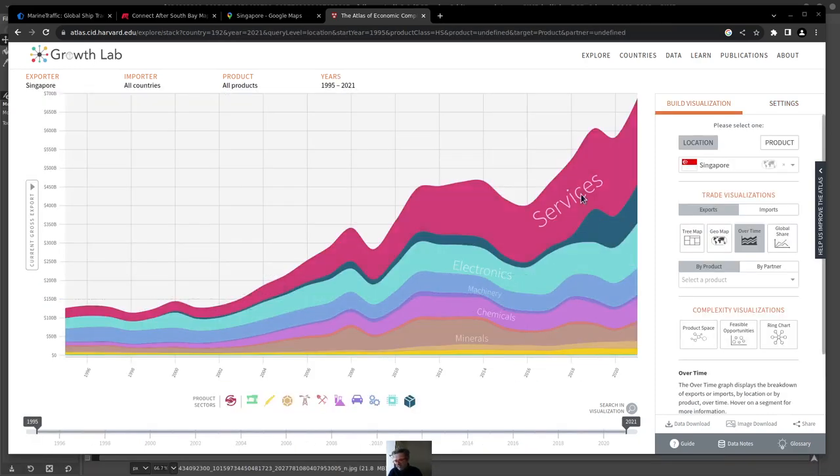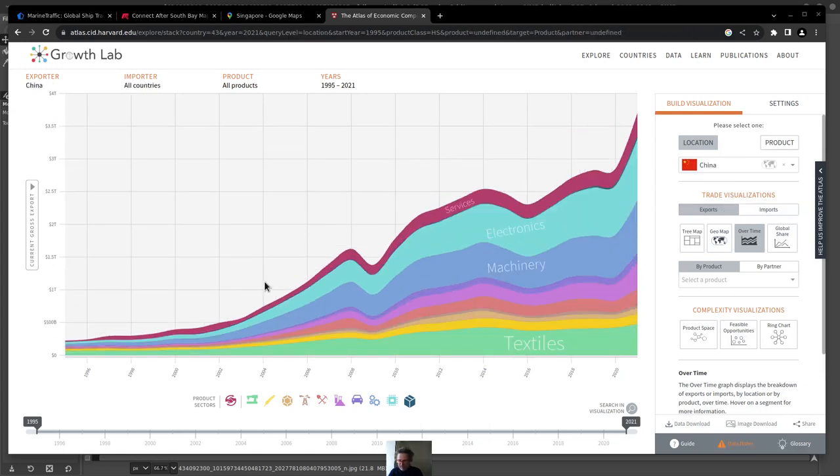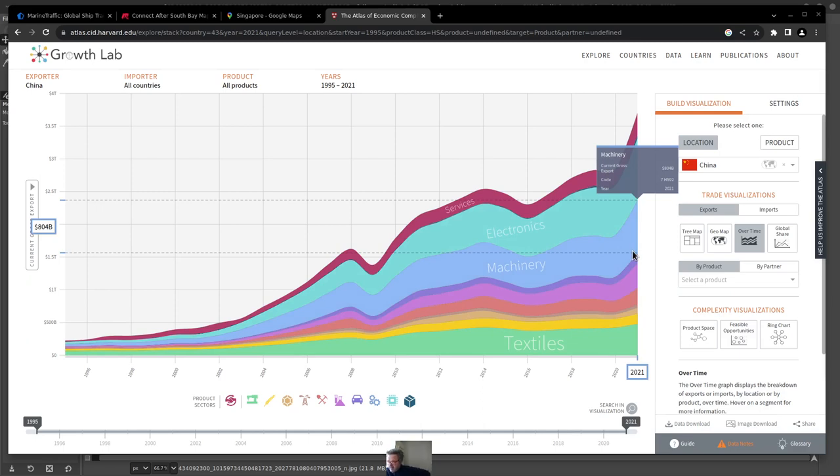Singapore is doing a lot of services right now — some shipping-related — but you can see electronics, machinery, chemicals, and minerals among its exports. Looking specifically at China's exports, it's a lot of electronics, a lot of machinery, vehicles, chemicals, metals, minerals, stone, agriculture, and textiles. Electronics is heading up quite a bit, with machinery being the big leader on China's export side.